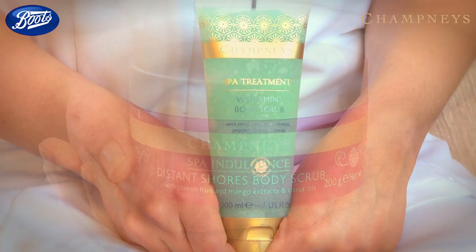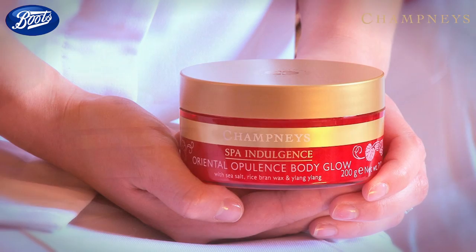Hello, my name is Jo Parker and I'm the Spa Director at Champneys. Today we're going to show you how to choose your perfect Champneys range. The secret behind the difference in all the ranges lies within the scrubs. Each scrub has a different function based on the level of abrasiveness — whether you want a lighter or more intense exfoliation. Choose your perfect scrub and it will indicate which Champneys range is perfect for you.